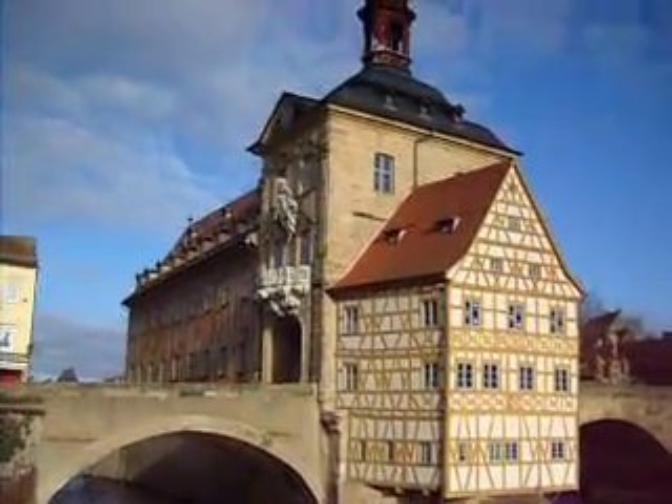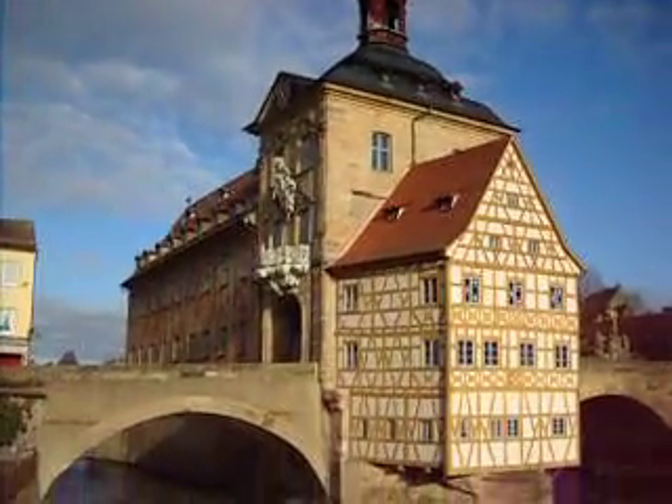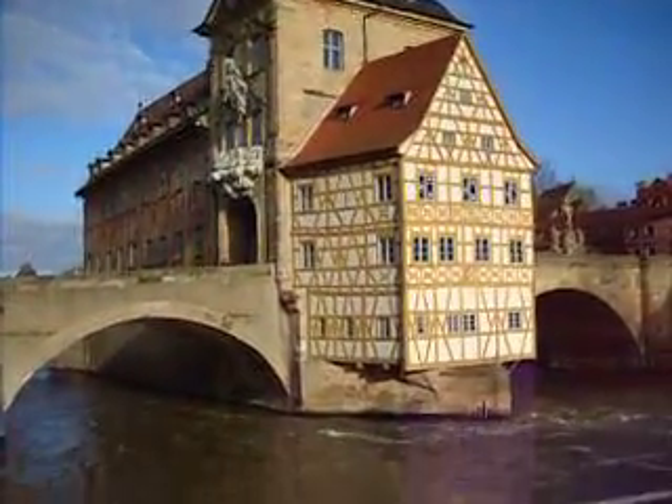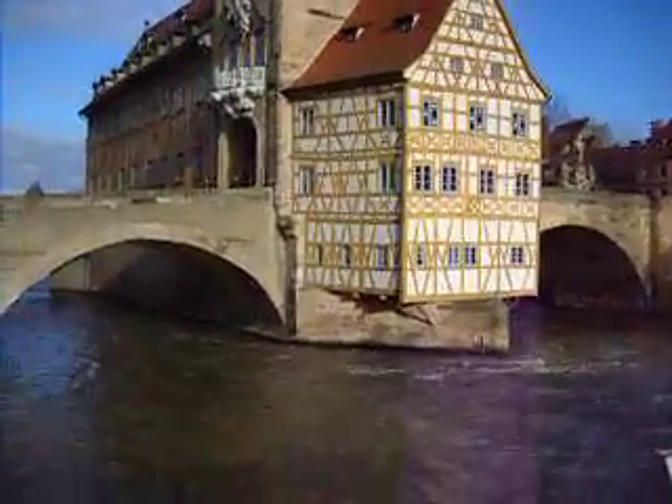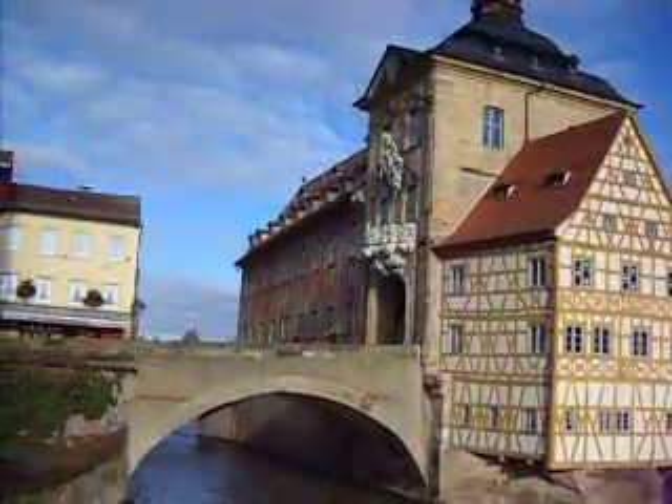Hey guys, Waltersworld here and we're in Bamberg — this is the old town hall, the Altes Rathaus here in Bamberg. Check this out: it is on an island with a river running through it and a little canal on the side, and it is super cool.